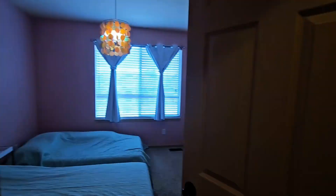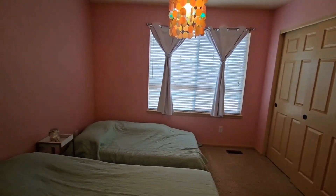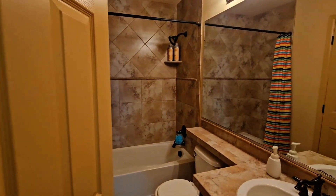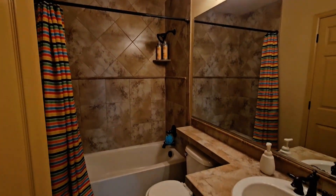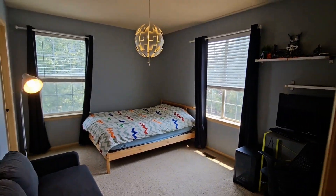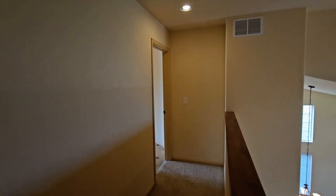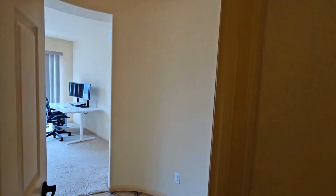Upstairs is where you are going to find three of those bedrooms as well as two of the bathrooms. Here you can see one of the guest bedrooms. This is going to be the guest bathroom. Next, that is going to be another of the guest bedrooms. And then finally here at the end is going to be the master.